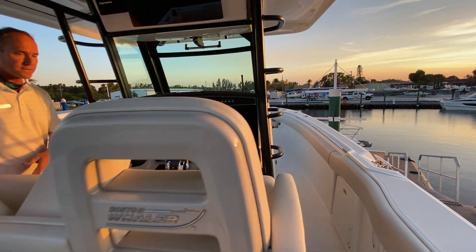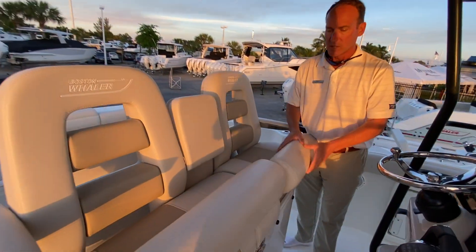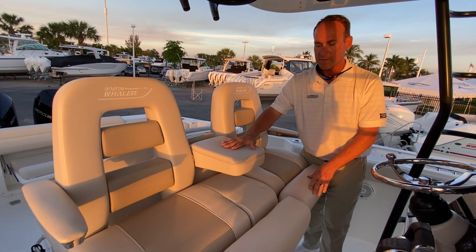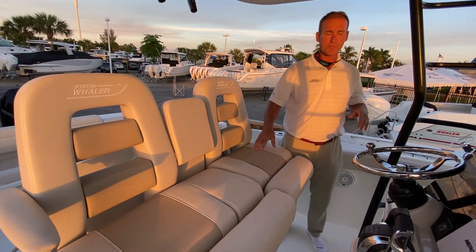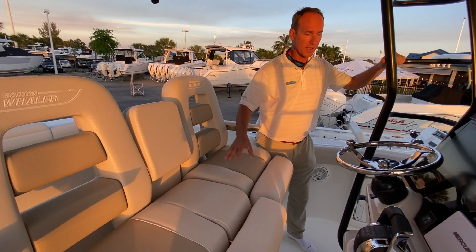At the helm, the first thing you notice is a very large split helm seat with bolsters. If you want to sit and cruise you can drop an armrest for comfort, or if you have a little one — or another adult — sitting in between, you have the ability to have three across.